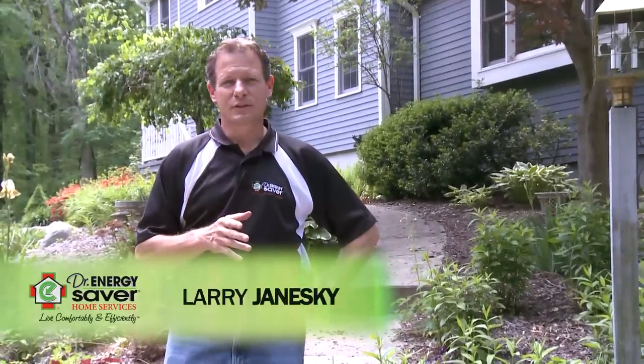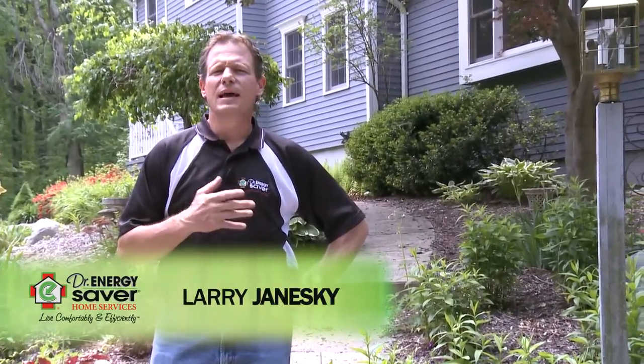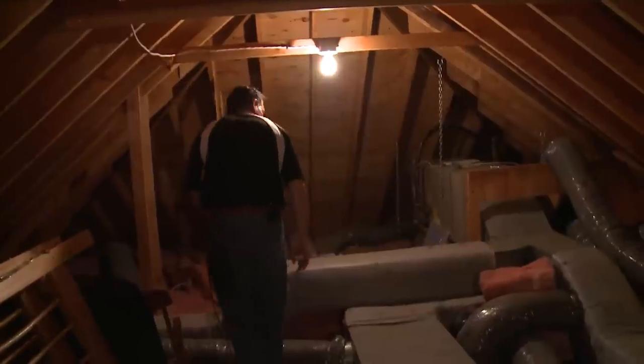Hey, this is Larry Janeske from Dr. Energy Saver. Obviously at our company we're very passionate about saving energy and making homes more comfortable. That's what we do, and we believe so much in it.